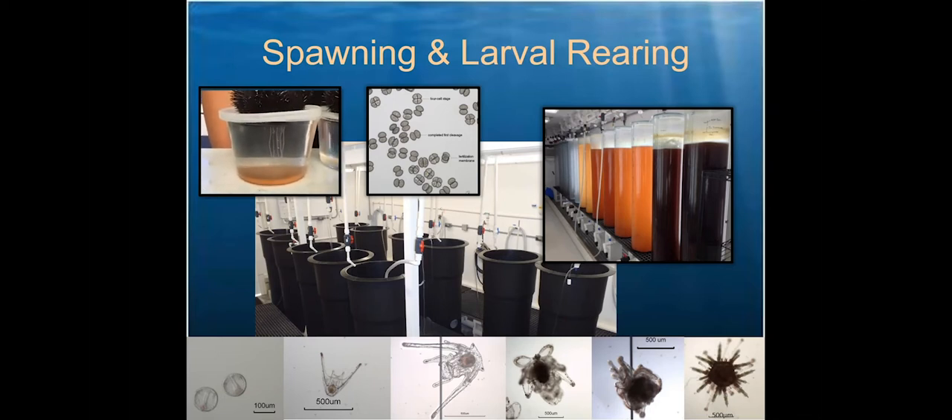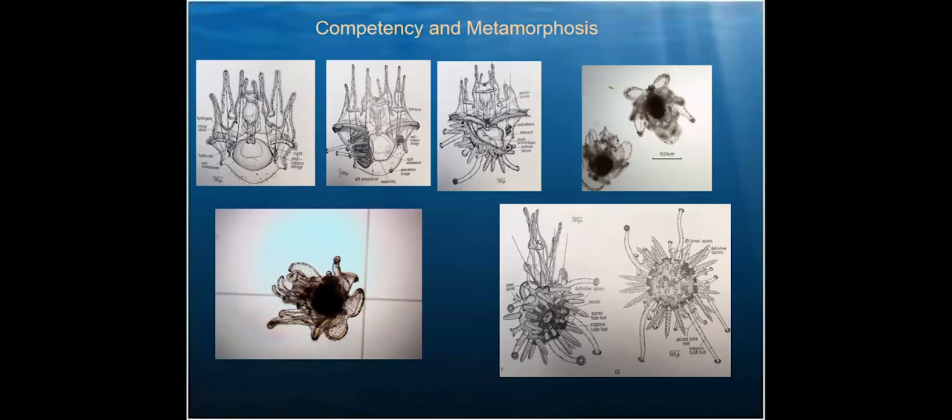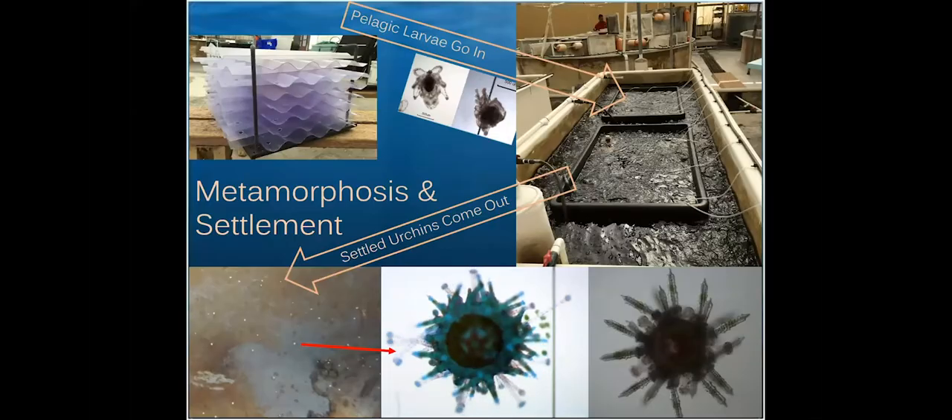As larvae mature and develop, we notice signs they're ready to settle down and become sea urchins. They begin developing adult structures like tube feet and pedicillaria — that's when we know it's time to move them into settlement tanks. Prior to moving them, we grow biofilm of benthic diatoms on wavy plates, which serve as food for newly settled urchins. We take the prepared plates with biofilms and move them into settlement tanks, then add urchin larvae. Within a few days, larvae go from free-swimming to bottom-dwelling sea urchins. Most settle on the diatom-coated plates, and a few weeks later it's time to count them.